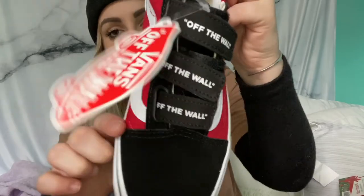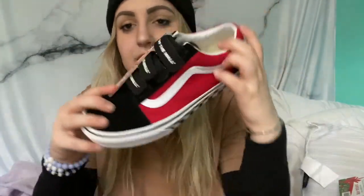Last but not least, I got a couple pairs of shoes. First I got some Vans — they're red and black Old Schools with a checkerboard sole, and the velcros say 'Off the Wall' on them. These are super cute and I've been wanting them for the longest time, so I'm excited to style with these. I'll probably be wearing them a ton.